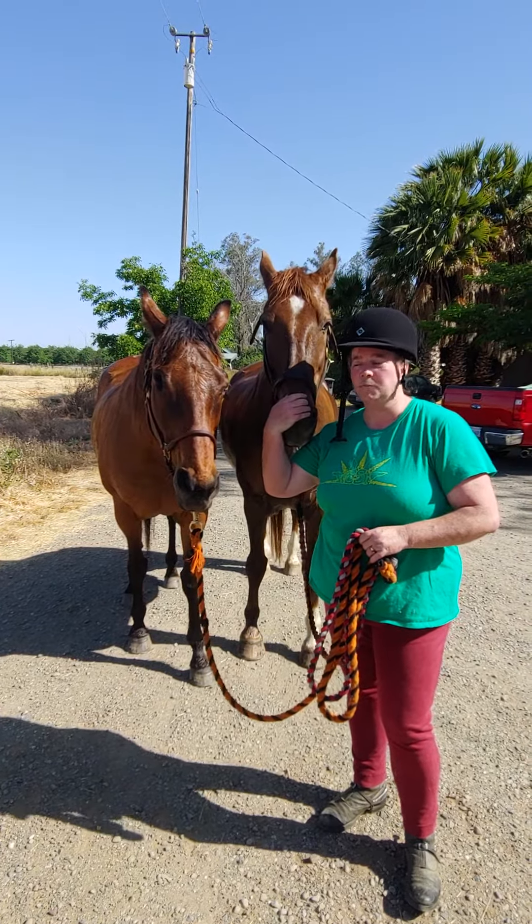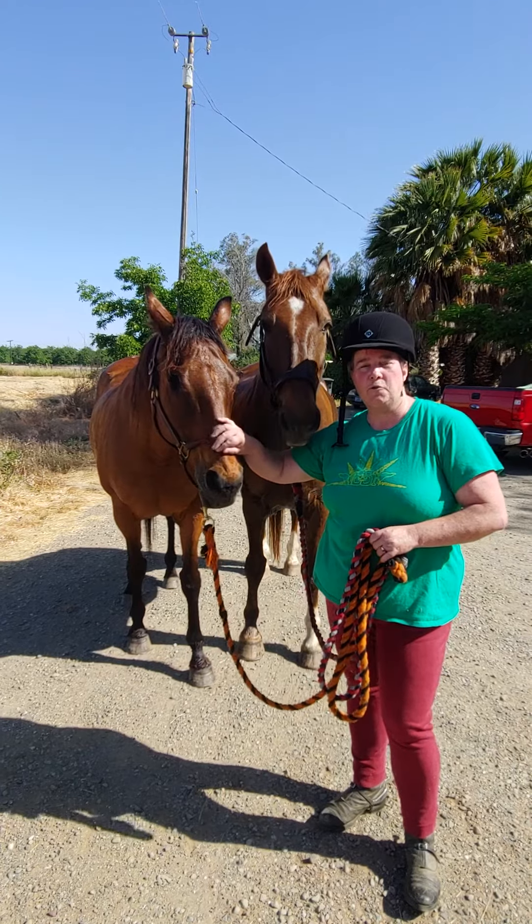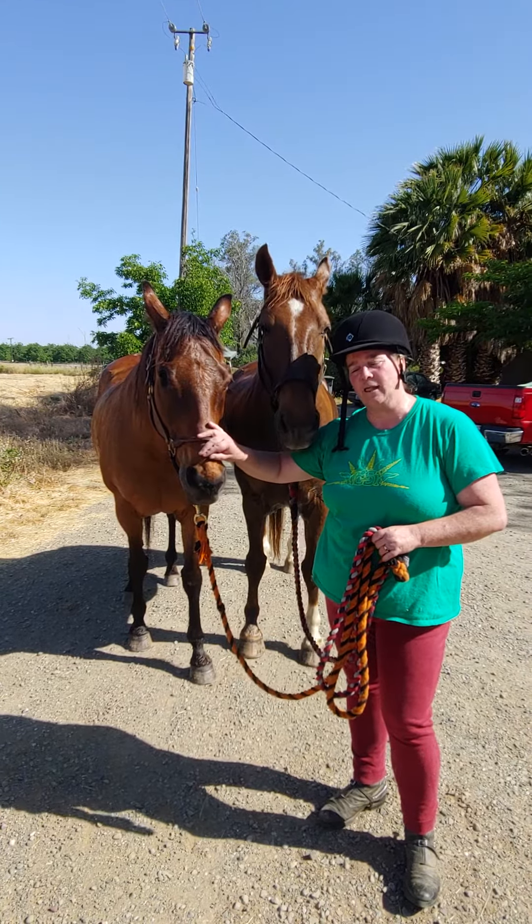Those precursors of the thoroughbred being crossed with the Norfolk and Yorkshire trotters is what led to Moose, and the precursors of the thoroughbred continuing to be refined was what led to Mallory.